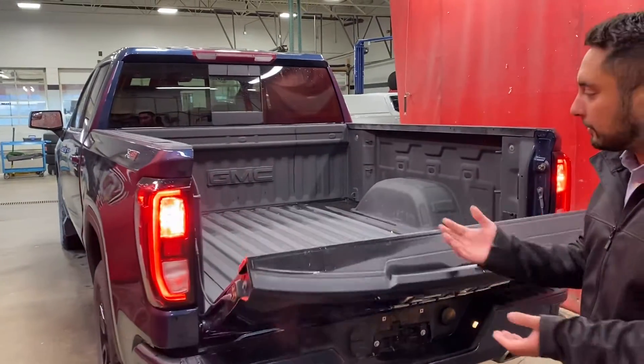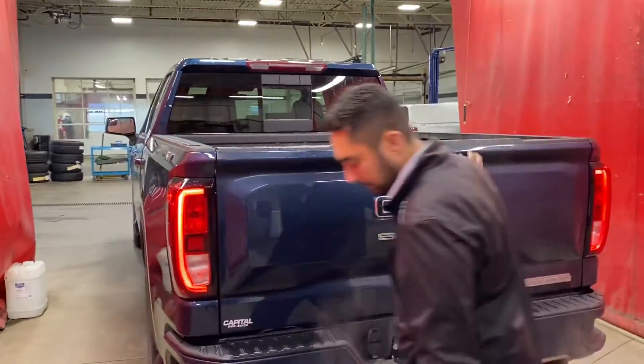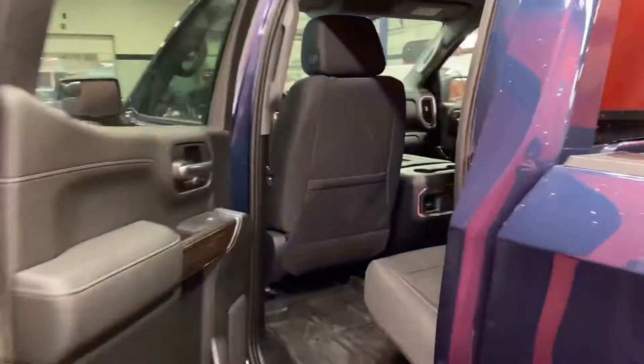Soft drop tailgate, so not like the other ones where it just clunks down. And it's super light, very easy to put back. This one is a 2-cap — they made these a bit wider and longer in 2019.